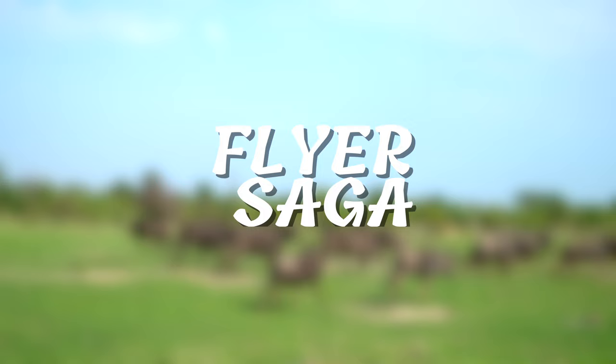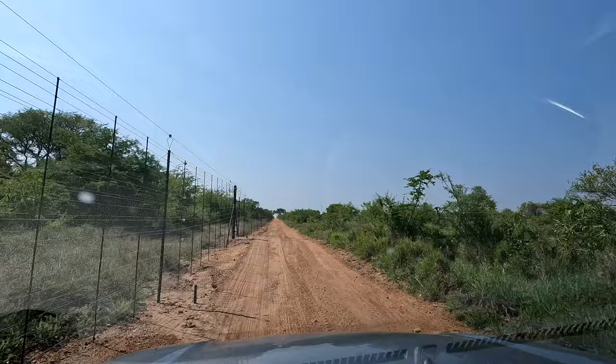Welcome back to another Flyer Saga. We're starting off with the private safari experience. These all-inclusive safaris typically take place on private lands that are on the edge of Kruger Park. We made it to Tombow Tree Camp! Let's see what a private experience has to offer.